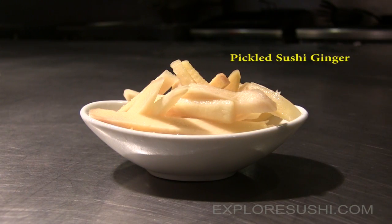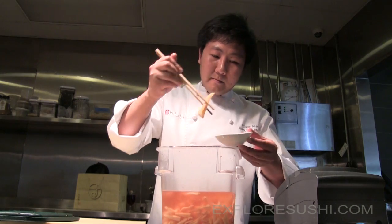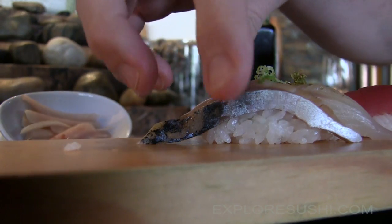Although you might consider pickled ginger a sushi garnish, Chef Lee uses it in many ways. The ginger is very, very important to me because we're using ginger a lot — we're using it for the kitchen, for the sushi bar, especially for Japanese sushi. We're using ginger to pickle, and a lot of sushi lovers, they like pickled ginger.